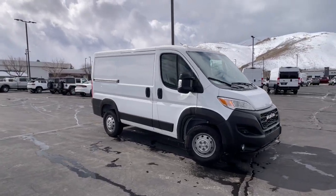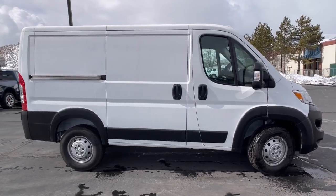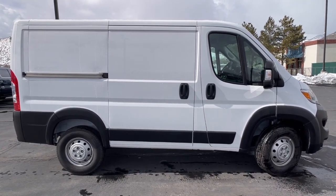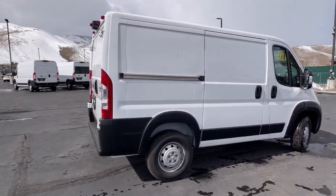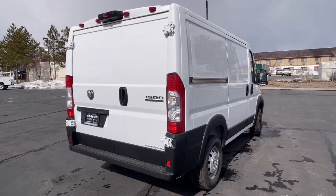Get acquainted with the 2023 RAM Promaster 1500. This versatile Promaster 1500 delivers capability, convenience, and comfort — whether towing, hauling people or cargo, or both. This modern, well-equipped vehicle has you covered. These are just some of the great options this vehicle comes with.